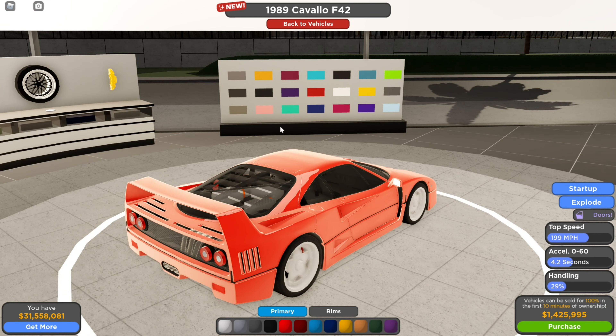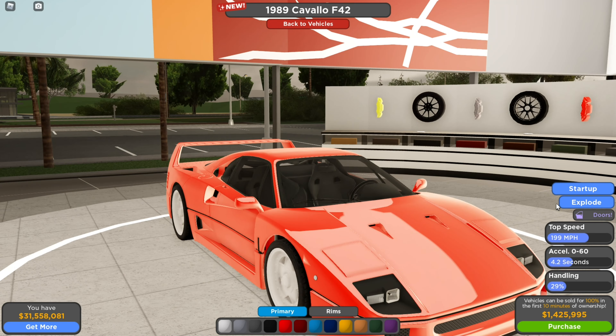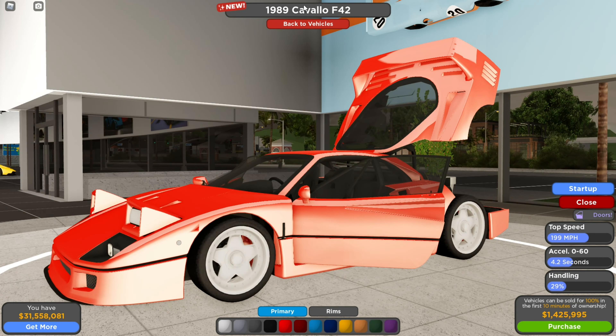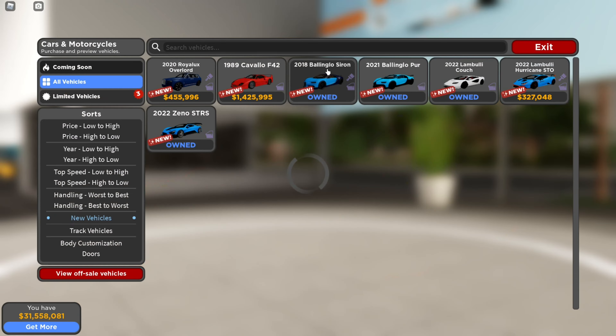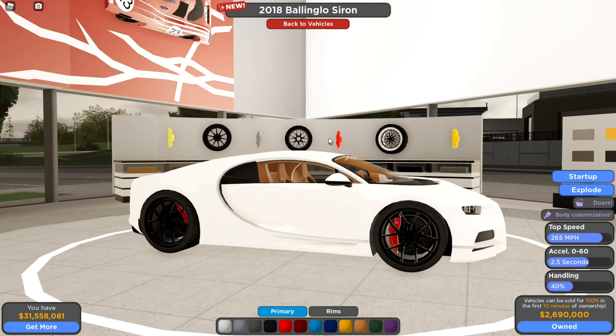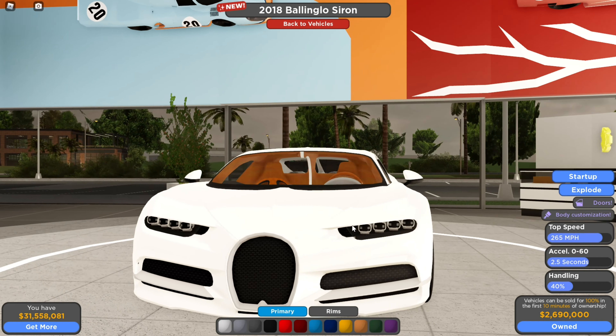We got the F40. I don't think this thing got performance changes, but look at that — pop-up headlights now! Oh, look at that, that's beautiful. Get the Bugatti Chiron. Yeah, that's really nice. You can look at the headlights — that's where most of the change came from. It's like way different.